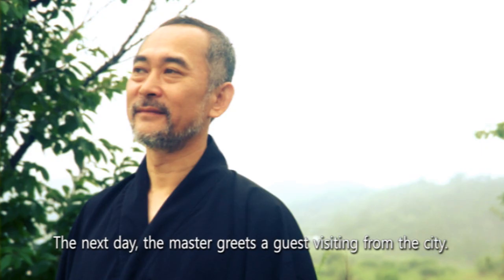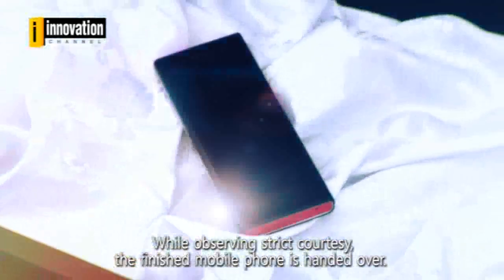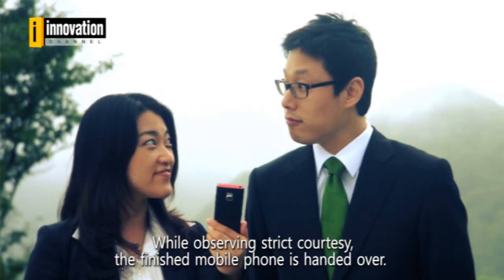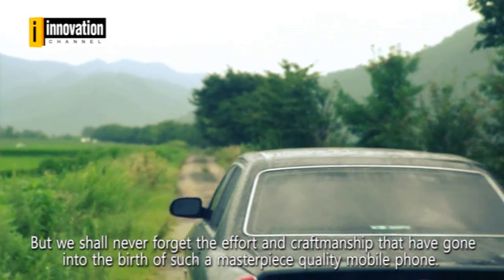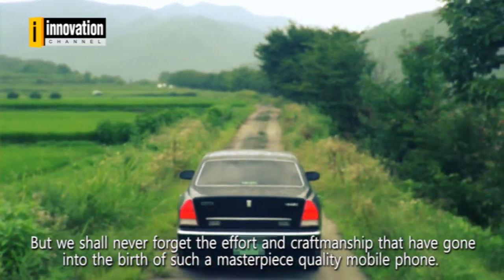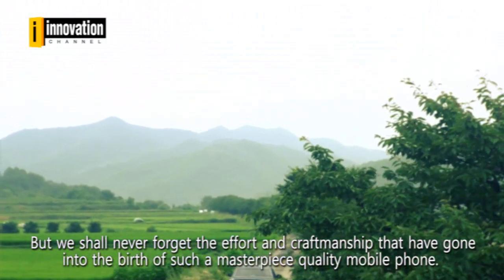The next day, the master greets a guest visiting from the city. While observing strict courtesy, the finished mobile phone is handed over. The phone makes its way to the city. But we shall never forget the effort and craftsmanship that have gone into the birth of such a masterpiece quality mobile phone.